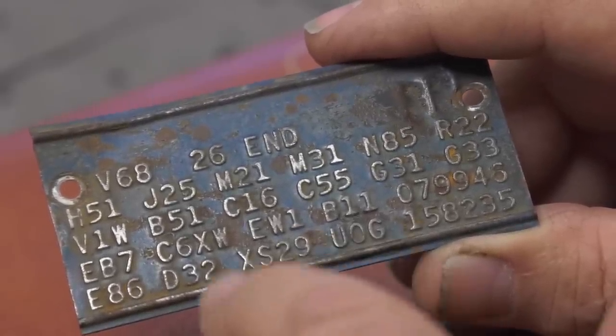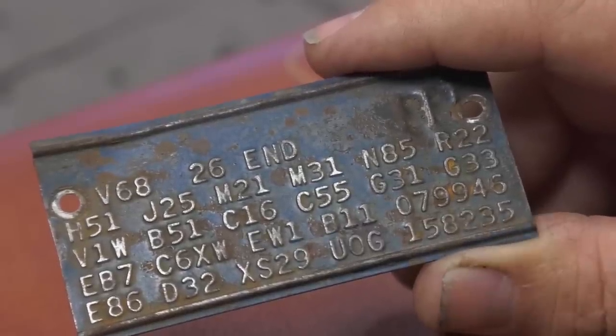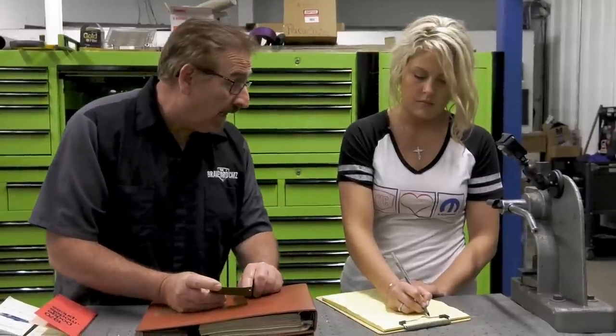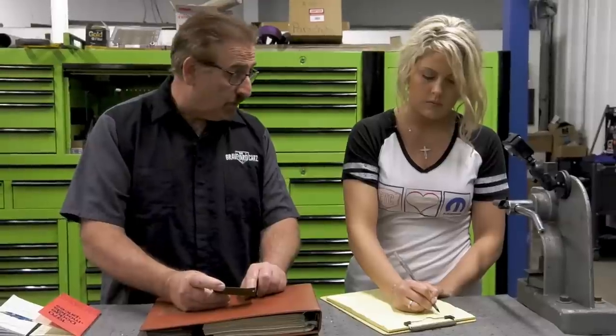The next row up gets into color. EB7: the E means the color first came out in 1969; B7 is the shade. B7 blue is not a high-impact color — it's beautiful, but there's no extra charge for that. C6XW is a bucket seat in white vinyl. EW1 is the interior upper door panel paint — white — no charge for that. B11 is when the car was built. V1W means it had a white vinyl top.